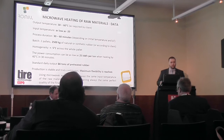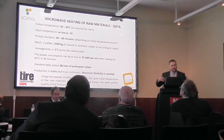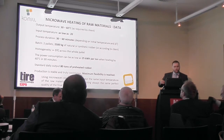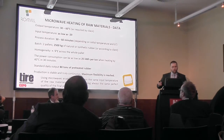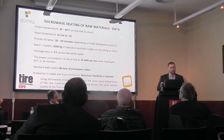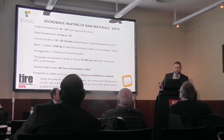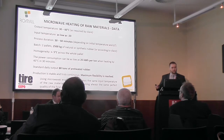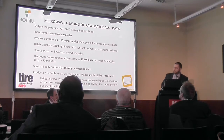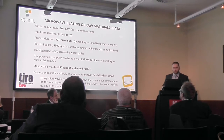The output temperature usually depends on the requirements of the client. Some prefer only 30 degrees, some want higher — every degree counts and makes the process better later. However when you go too high, during winter you will have a large power consumption because you have to go from temperatures below zero. Our current clients usually use around 40 degrees Celsius as the best compromise. The temperature of the rubber input can be even below zero — minus 20 or minus 30 — it doesn't matter for the microwaves, because they are able to make the molecules vibrate even from those temperatures. The lower the temperature, the more effective microwaves actually are when compared to conventional heating methods.